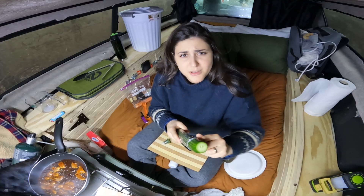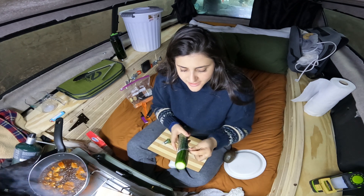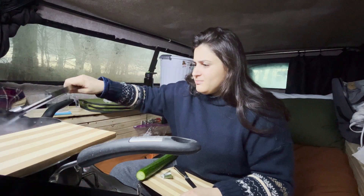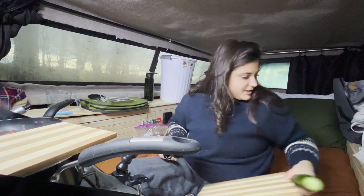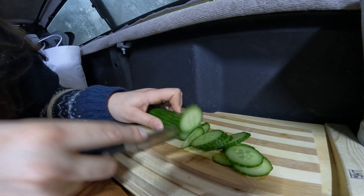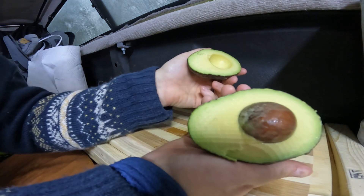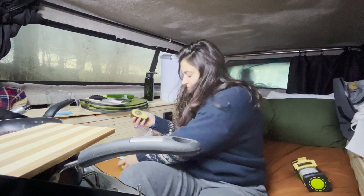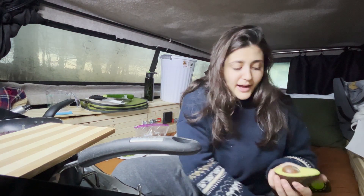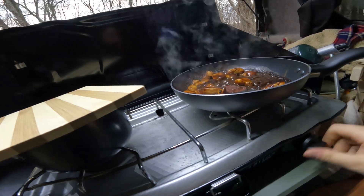Next, cut up some cucumber. Make sure the slices are as thin as possible — that's just how I like them, the thinner the better. Wow, this is the perfect avocado — that never happens. Chicken is done, I'm gonna turn that off.